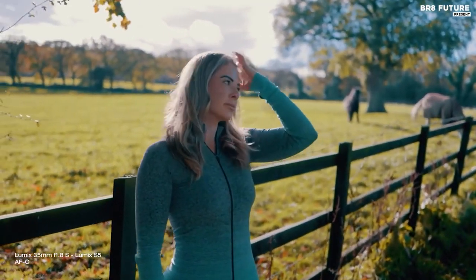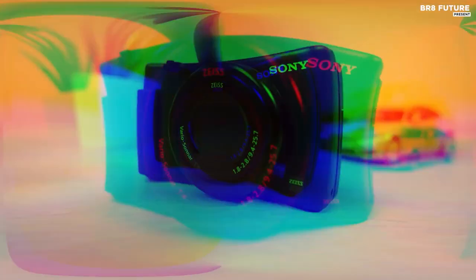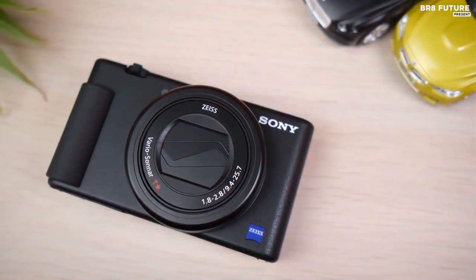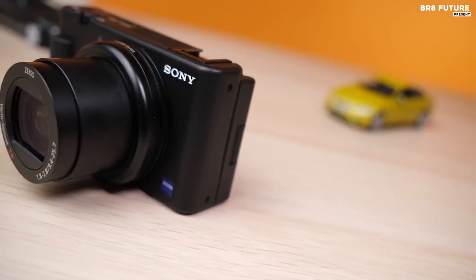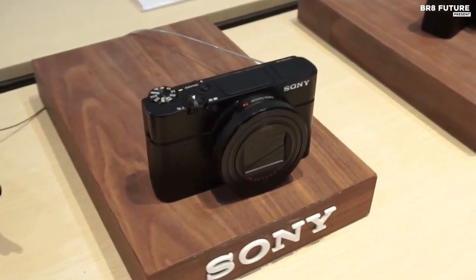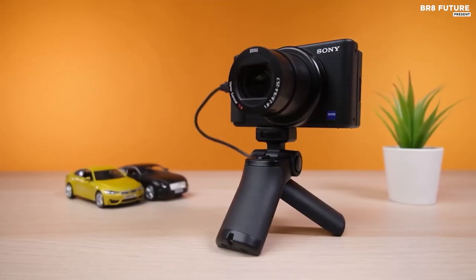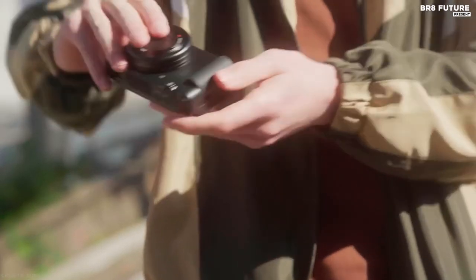Number four: the Sony ZV1. The newer Sony ZV-E10 spiritually replaces it, but the ZV1 is still a great option without having to mess with lens replacement. Some may dismiss the ZV1 as another variation on the Sony RX100, but that's not all it is. The sensor and lens may be familiar, but the body controls, sound, and rear screen are all new, different, and optimized for vlogging.